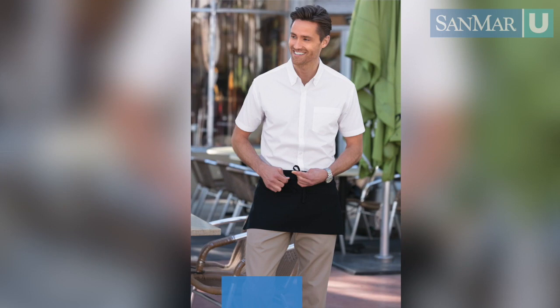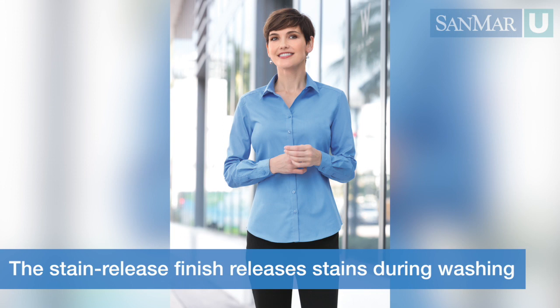Our stain release technology will combat the challenges the day has to offer while retaining its easy care appearance, shape and color. Our cotton-rich fabrication leverages the best of both worlds.